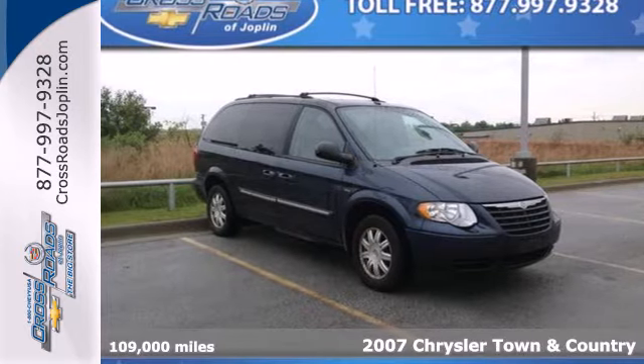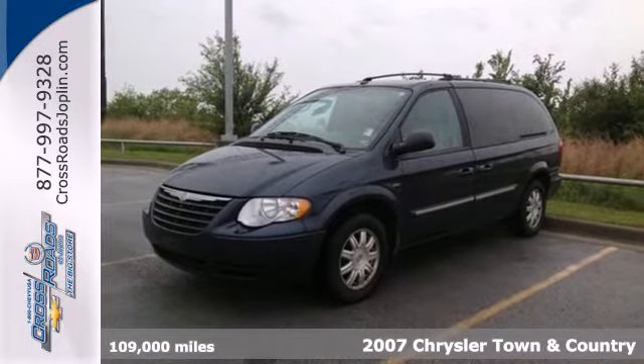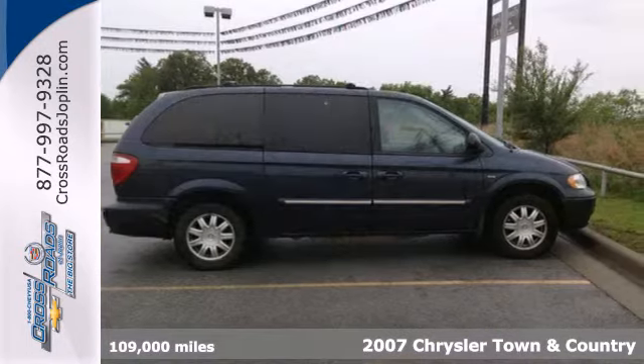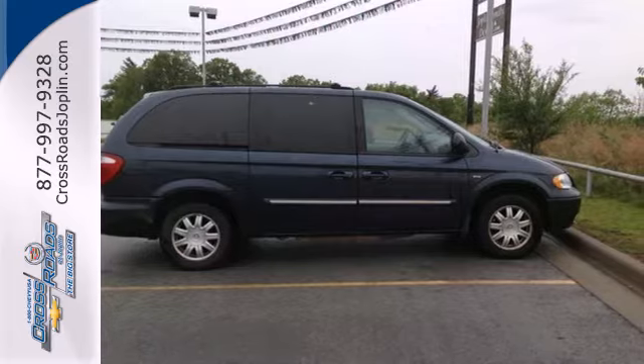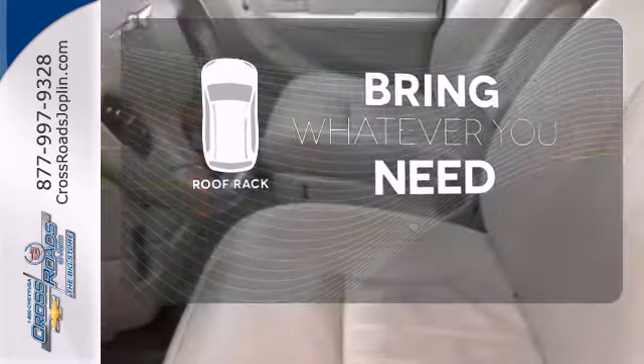Here's a 2007 Chrysler Town & Country. It's loaded with standard features including power steering, climate control, four captain's chairs, a rear lift gate door, and power heated mirrors. Be prepared for all your adventures with the handy roof rack.